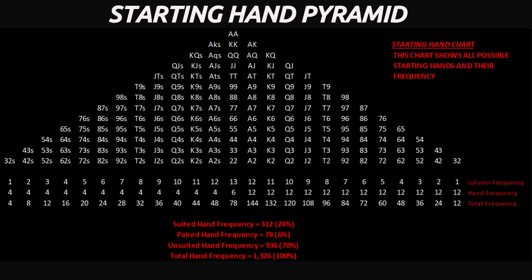There are 312 suited combinations, roughly 24%, and 936 offsuit combinations, making up the remaining 70%. That means you'll see a suited hand once every four deals, and a pocket pair about once every 17. It's a simple truth most players forget: strong starting hands are statistically rare.